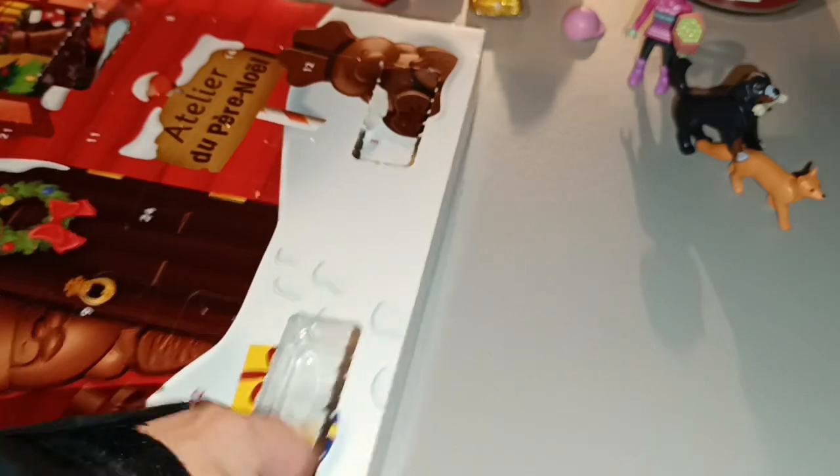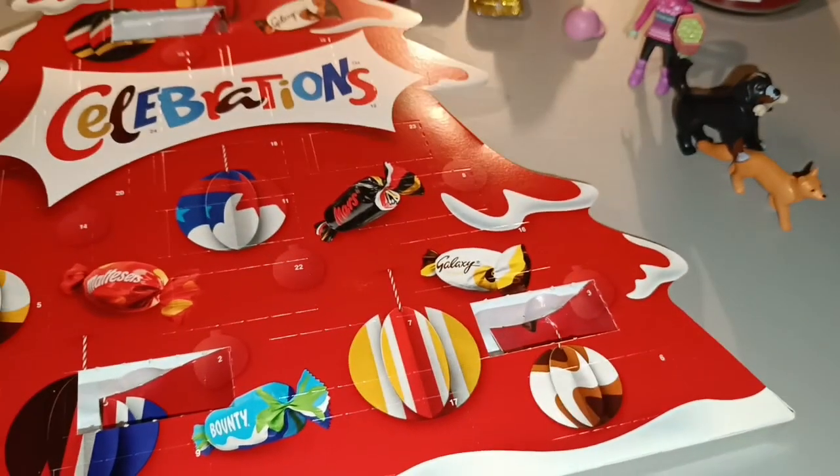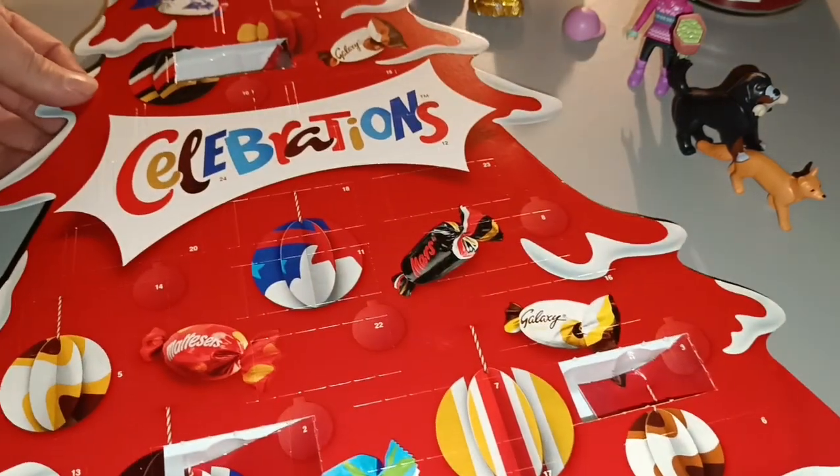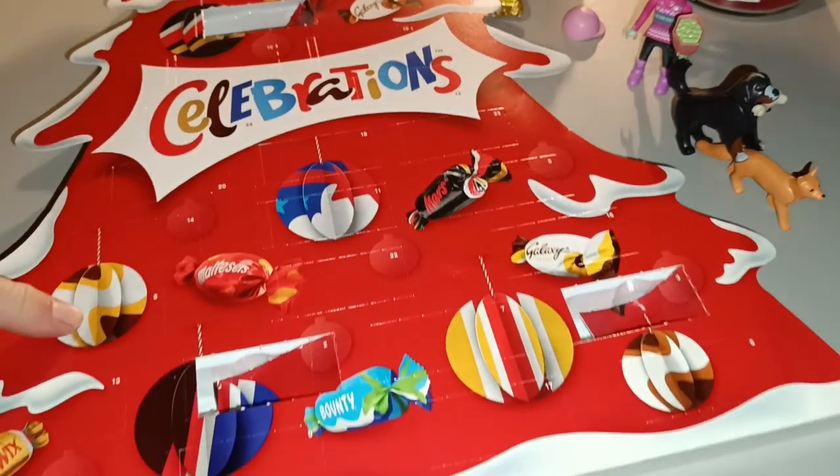Looks like it's another Elf and Safety. Will it or won't it be? Number 5 is this one here.